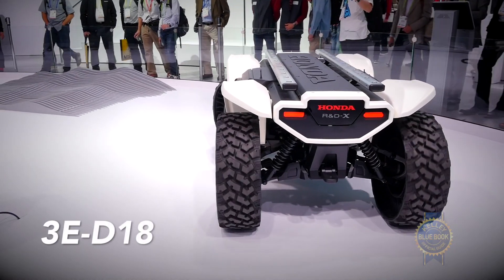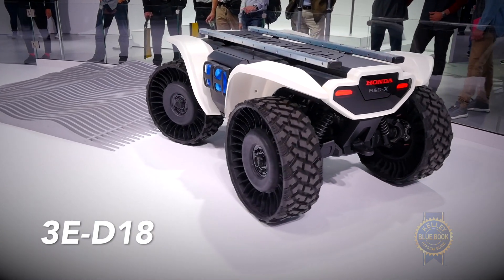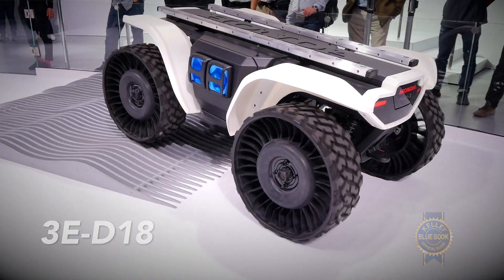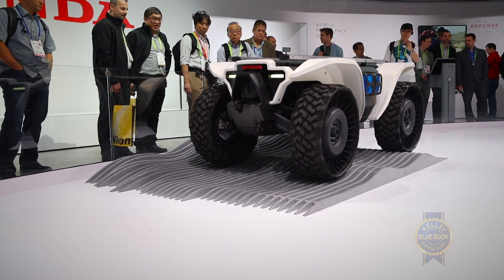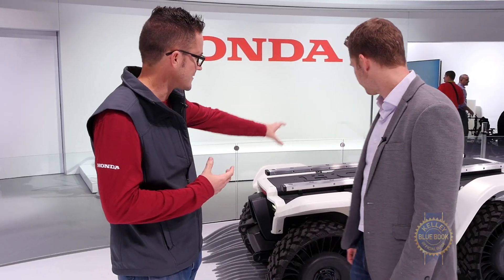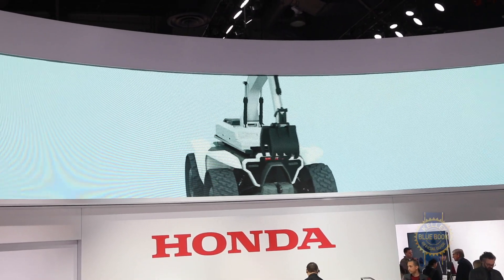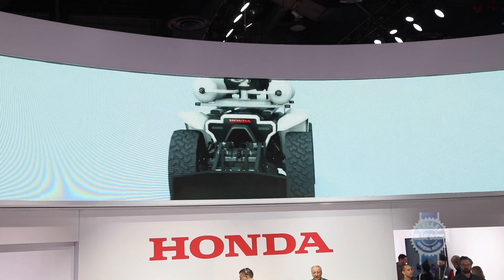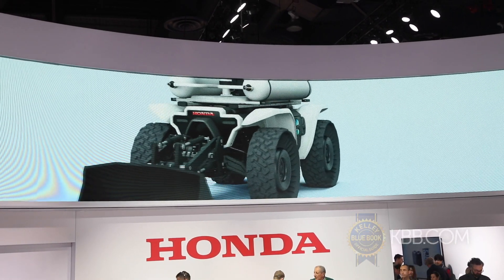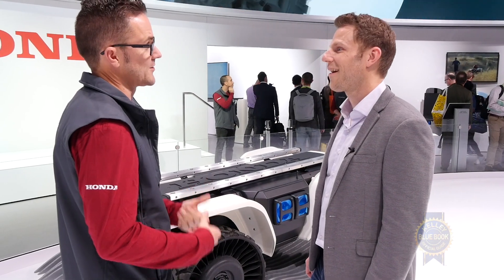So this is Honda's 3E D18 concept. The idea behind this is we've combined our ATV, which has this 30-year history in the US being super helpful, with emerging autonomous technology to create this ultimate tool. You have the rails on top, you can put all kinds of different attachments on there — anything from a simple tool rack all the way up to a Honda snowblower or snow plow attachment on the front that can plow your driveway all night while you sleep during a huge snowstorm.